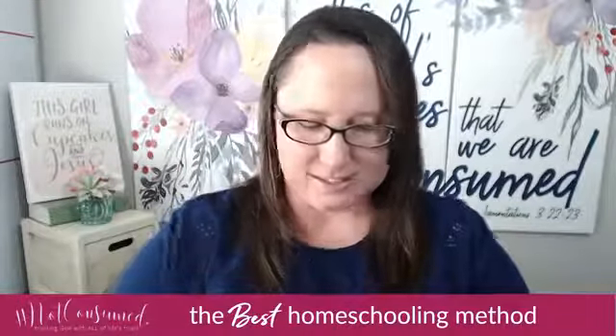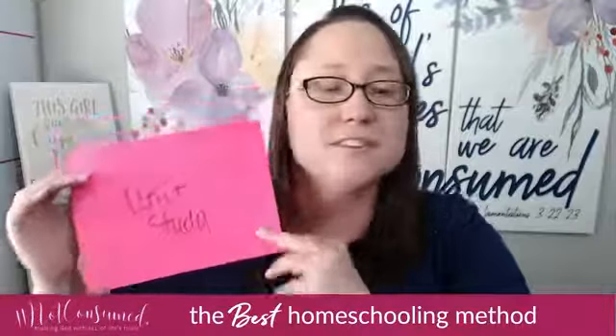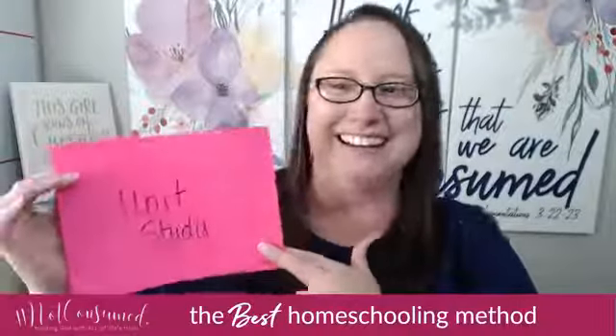Next up is the unit study, coming in the category of most creative. It earns this nomination because it is very interest-driven. It requires you to dig in and have a good time. You have to find things and create an entire unit based on whatever subject you're studying. Say you wanted to study orcas — you would go and find resources, hence the creativity part. You must create them, and then you would do that all around the things that you're studying.